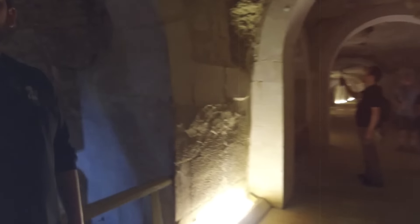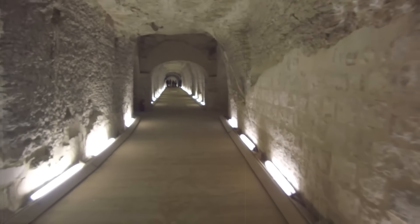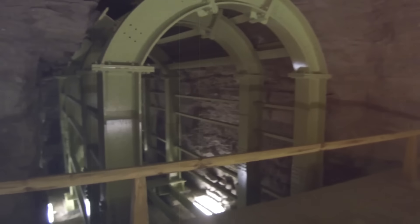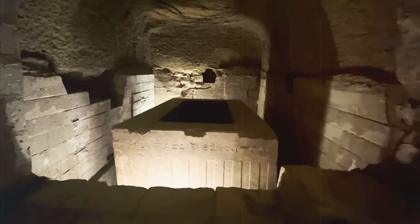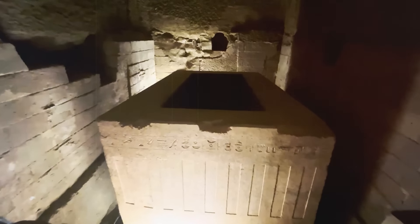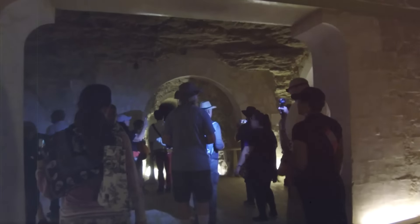The Serapeum consists of an extensive network of underground tunnels and burial chambers. Entering the Serapeum, one would pass through what was once a grand entrance secured by massive stone doors, now removed or destroyed. This entrance demonstrates the Egyptians' ability to manipulate large stone blocks with precision, and the removal of these doors has left the tunnels exposed to the elements, making conservation efforts crucial.